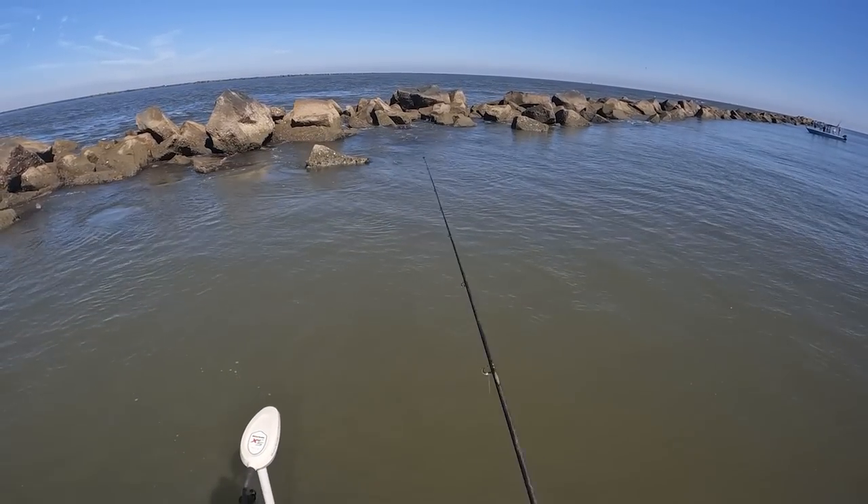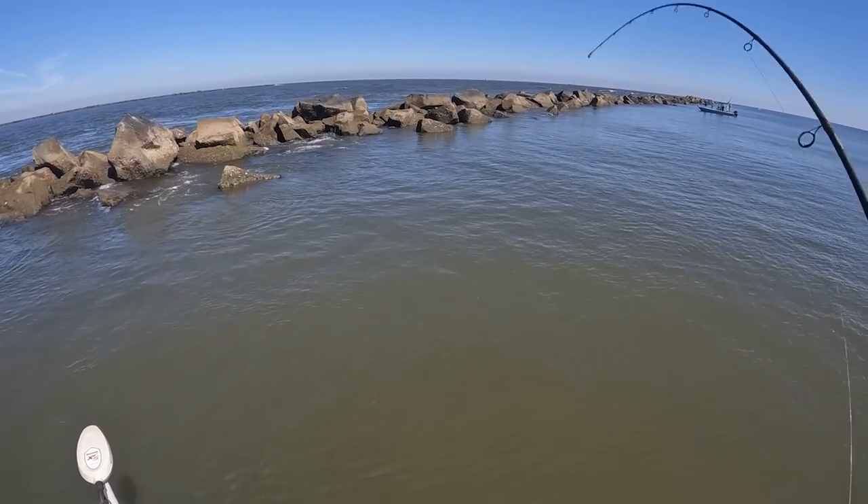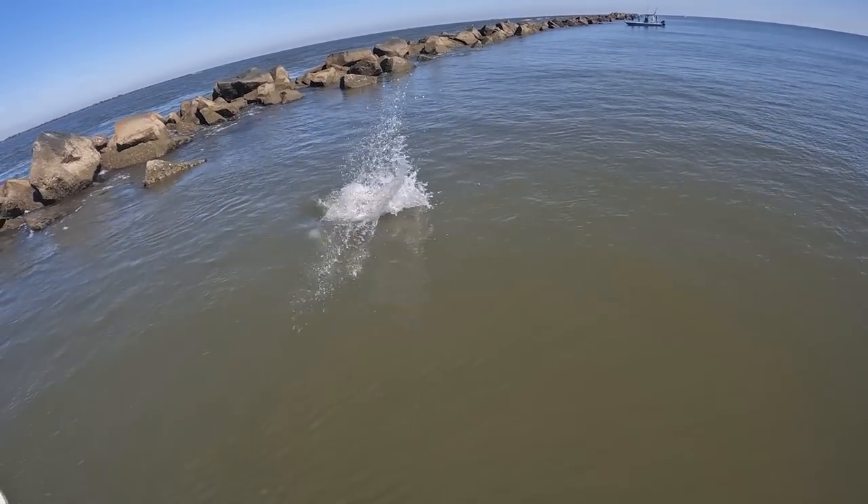There they go right there next to that rock. Told you he was there. I seen him. Holy smokes! What's going on Salt Strong Nation? It's Matt, Matt and the Yak, and I am back to share a really quick on the water highlight with you guys.